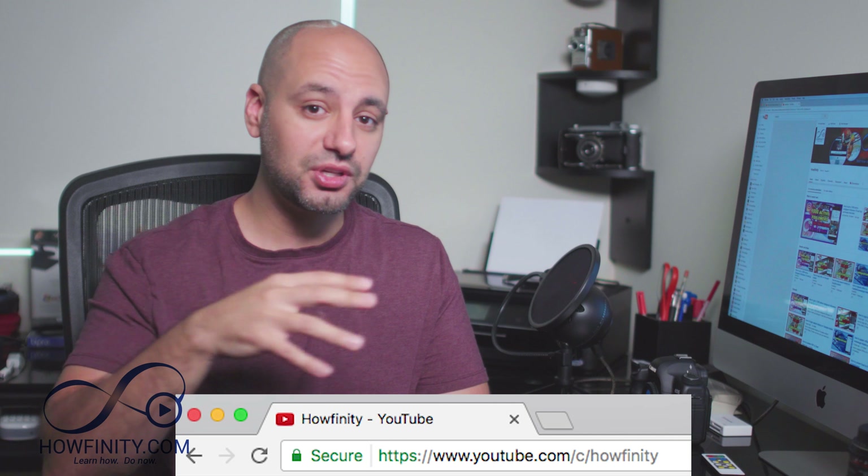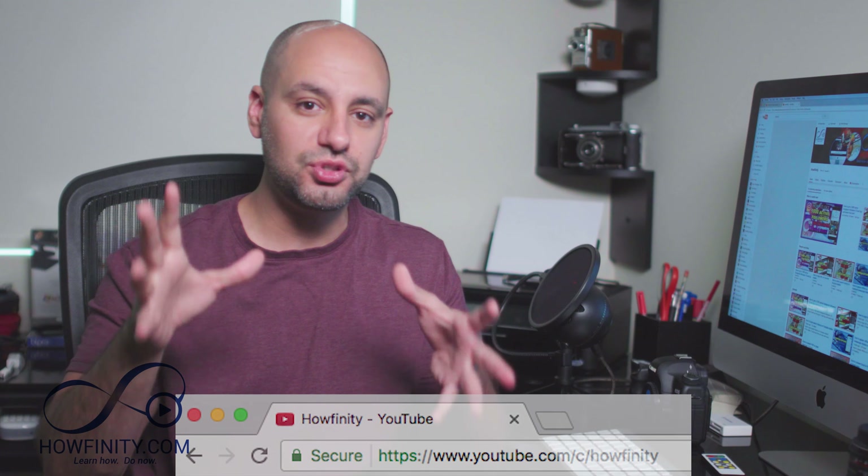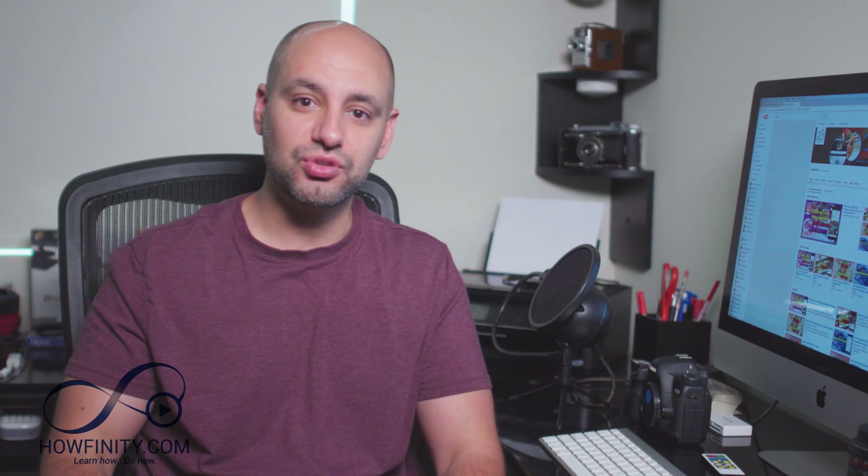The reason why it's important to get a hundred subs — and to get there fast — is because you officially get to name your YouTube channel once you hit a hundred subs. Your channel needs to be 30 days old and have a hundred subscribers. Once you get to that point, you can officially get a custom URL. Stick around to the end because I'll go through all the tips and tricks at a rapid speed, saving some of the best ones for last.